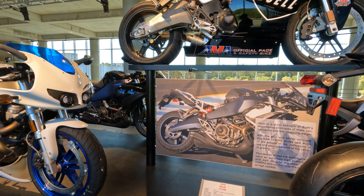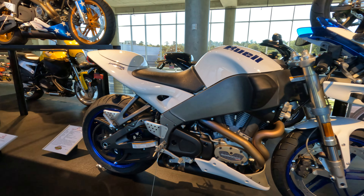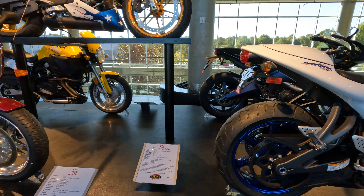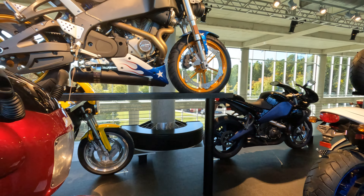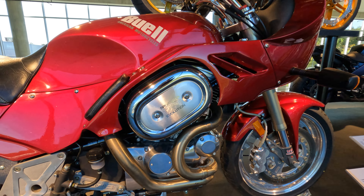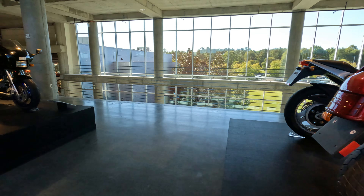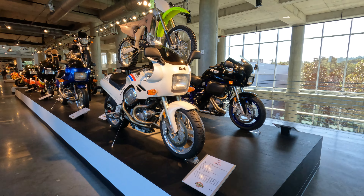You can see we started at the later bikes, and now we're going to work our way back to some of the earlier ones. In the early days, Buell was taking a Harley engine and turning those into sport bikes, which is no small feat.